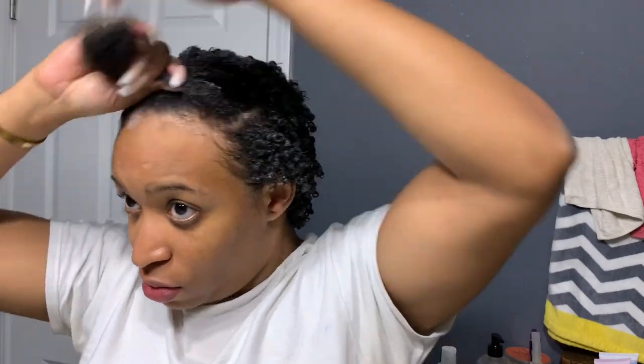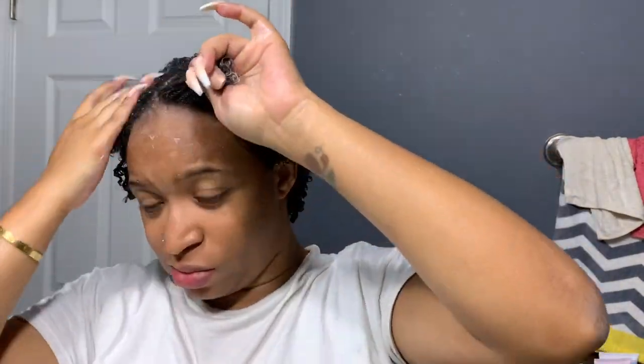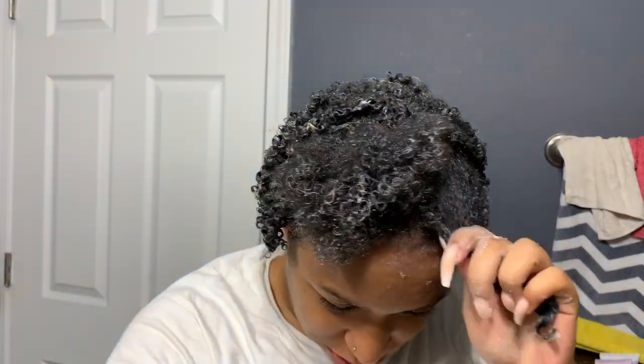I'll most likely do my leave-in, my Cantu curling cream, and then my gel, then do the shingling method. Here I am using my Denman brush just to brush through my hair and make sure the product is distributed through. I'm going to take that portion and make it into two sections to make it easier to work with. Now I am putting my gel on this section.